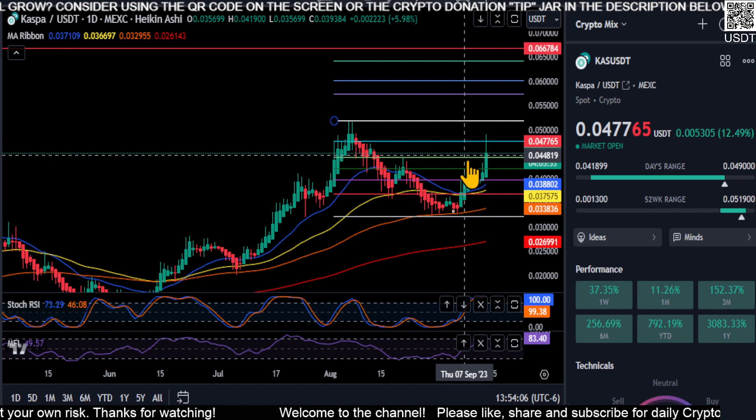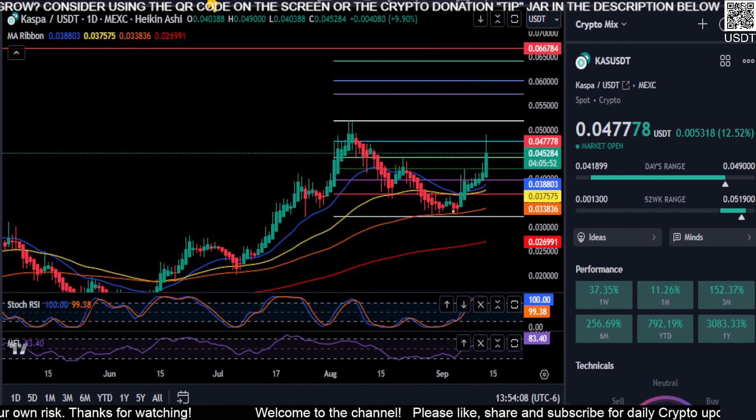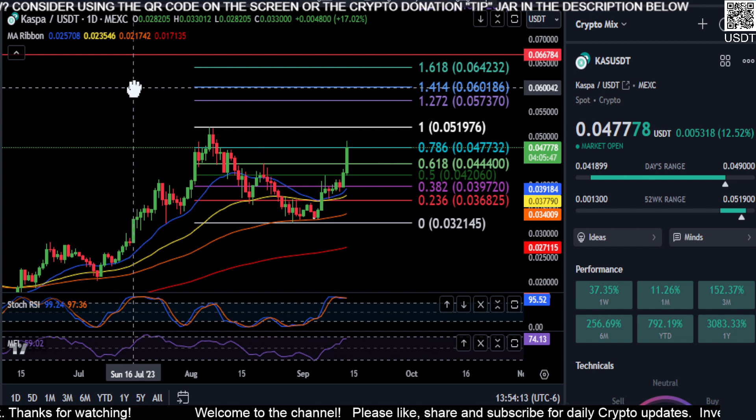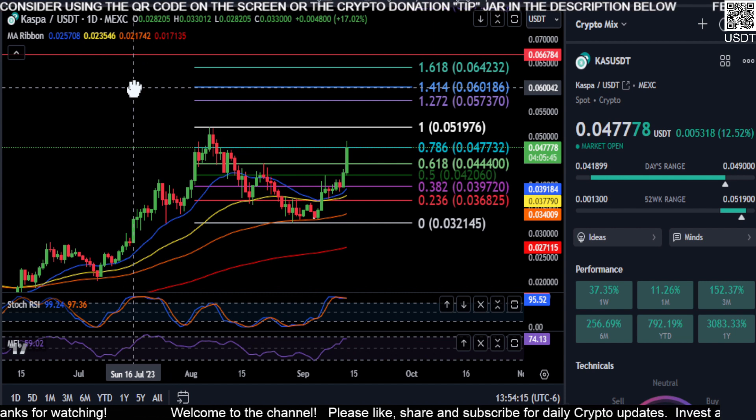The momentum is up, it looks good. Heikinashi candles are printing green with no shadow, so the trend up is very strong at the moment. We'll see how this thing plays out. Not financial advice. Thanks for watching, everyone. Peace out.